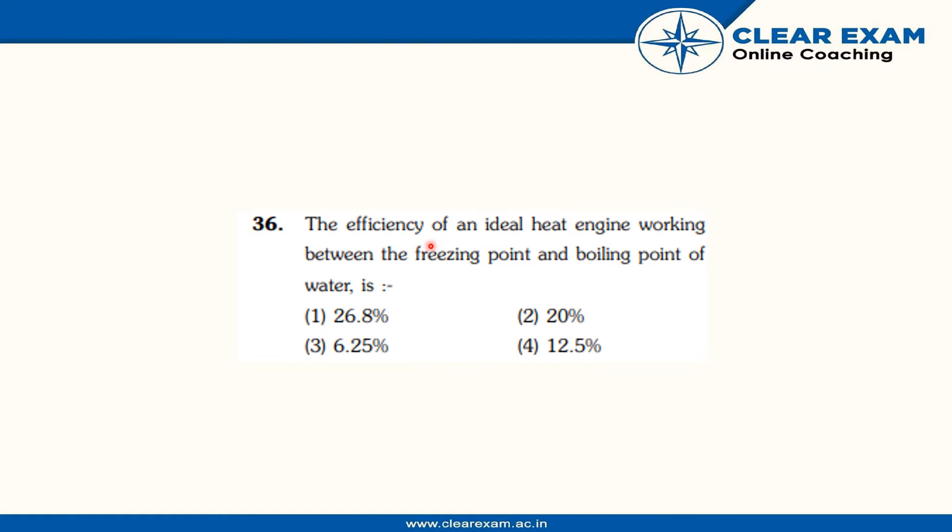The question is: the efficiency of an ideal heat engine working between the freezing point and boiling point of water is — first option 26.8%, second option 20%, third option 6.25%, and the fourth option is 12.5%.